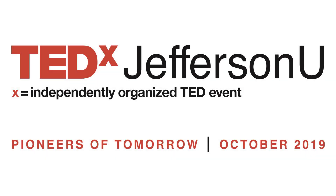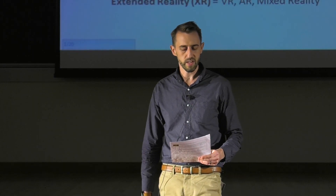My name is Tim Moyer, and I work at the DICE Group, and we use technology to advance the future of healthcare and education at Jefferson.